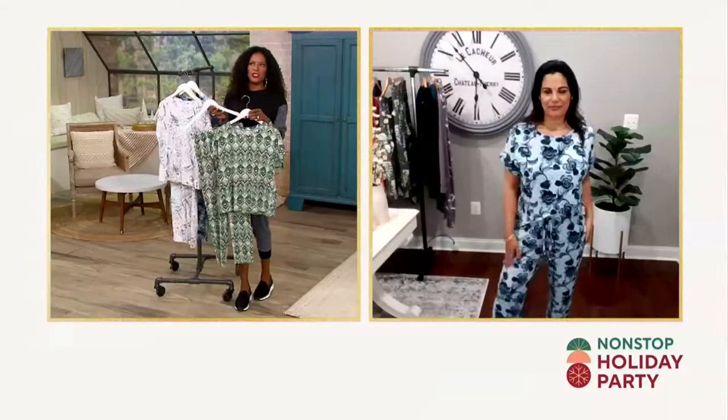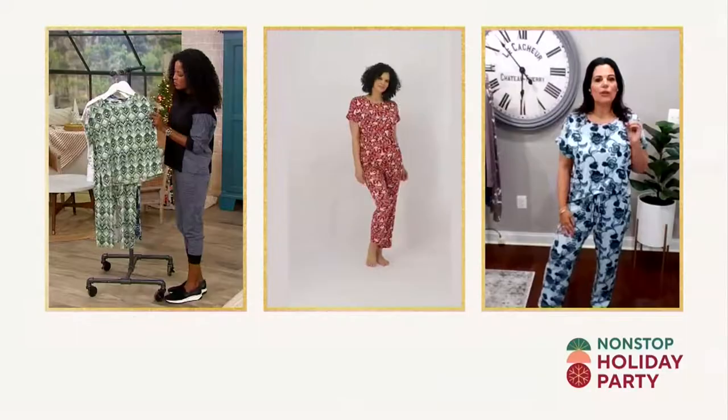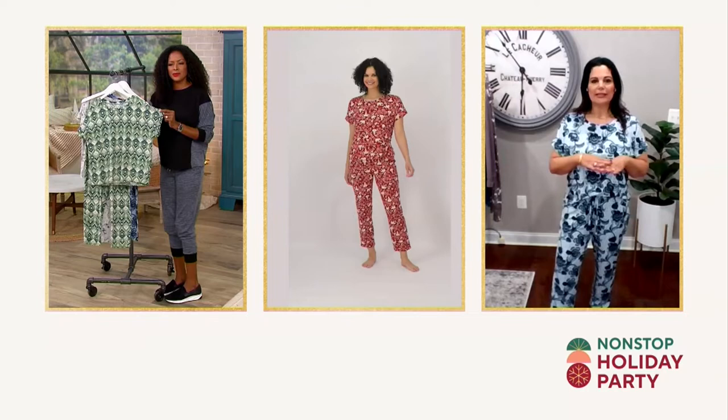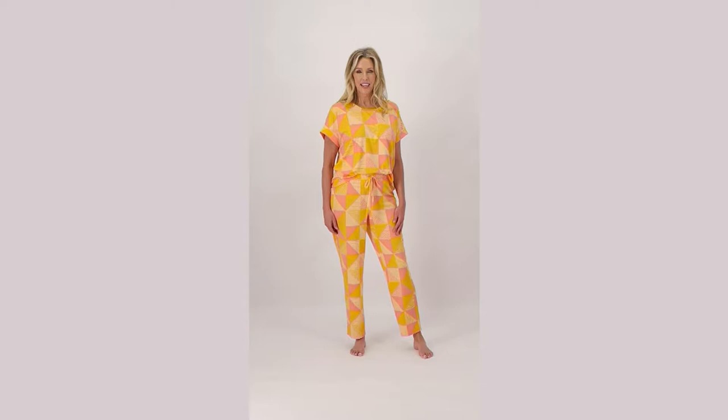This fabric is absolutely gorgeous — it's poly-rich with just a kiss of spandex, which translates to an ultra level of comfort when lounging or sleeping. There's eight percent spandex so you have beautiful stretch and recovery. I often refer to it as suede-like or like a rose petal because it has that brushing to it. It has beautiful substance but it's not thick or hot — it's not a fleece or sweatshirt weight, it's kind of in between.